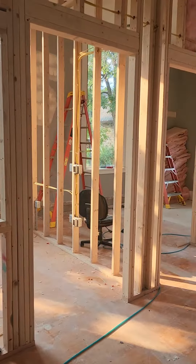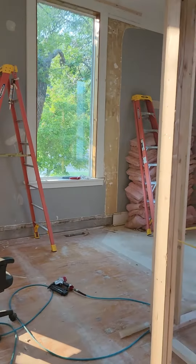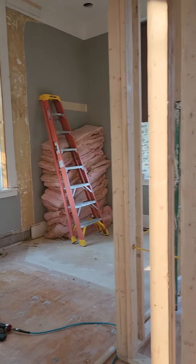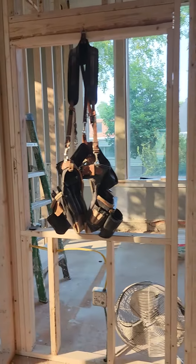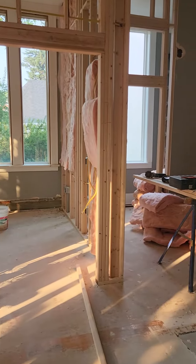In the corner, we've got office number 4. And then office number 5 also has this really large window.